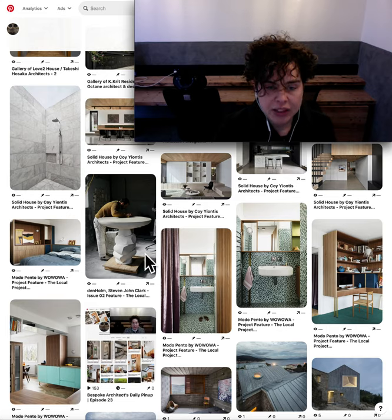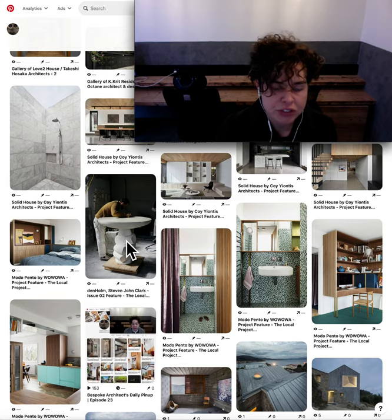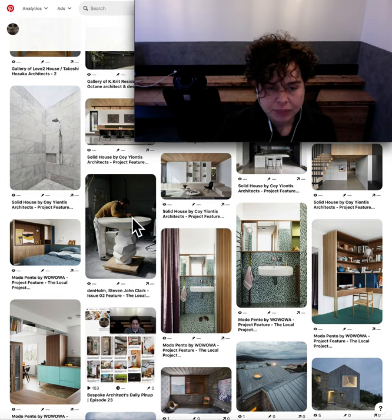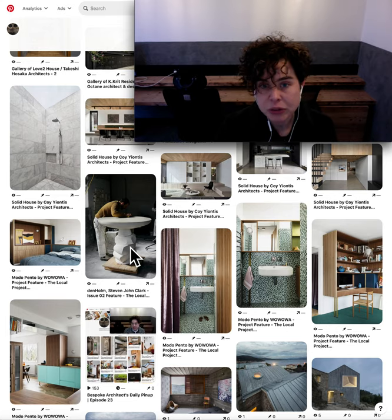Finally, to end with — I saw this and to me it looks like a stunning table. Just as an object, as a shape, it's divine. It's soft, it feels very fluid. I quite like that as an object for a house, as an interior. I think that's just beautiful.